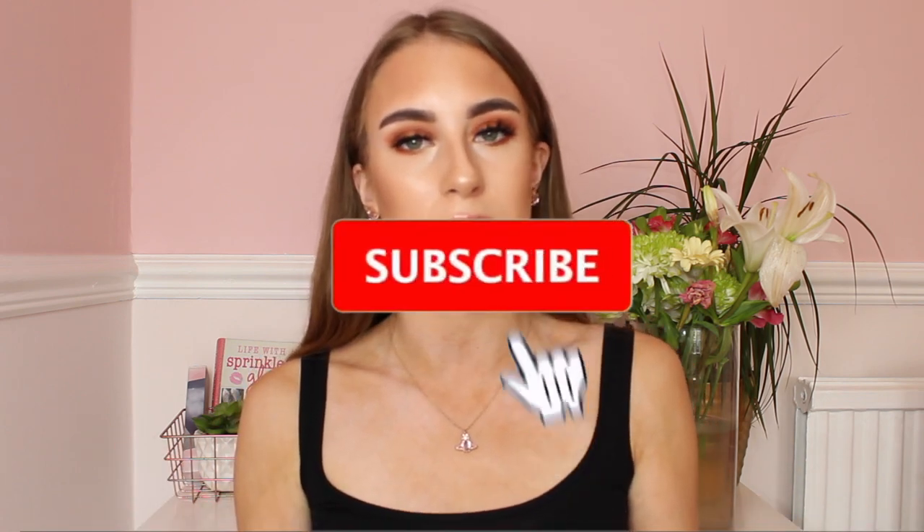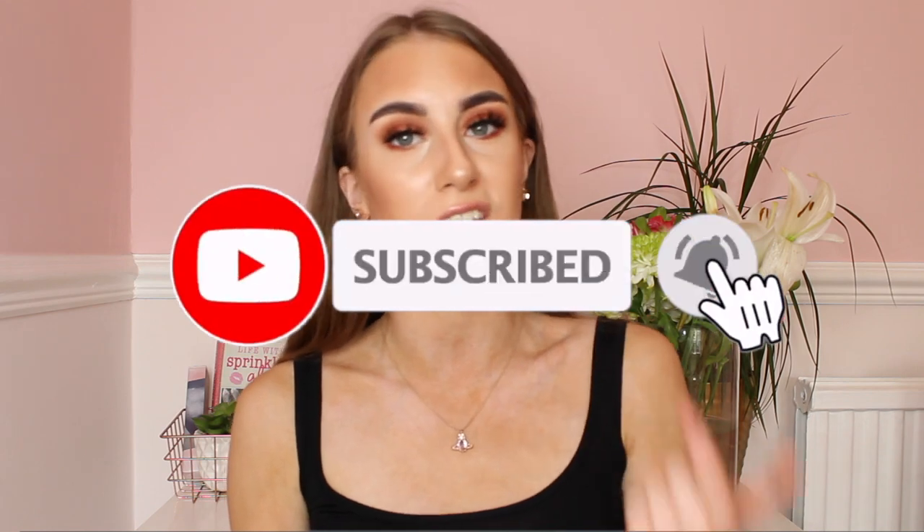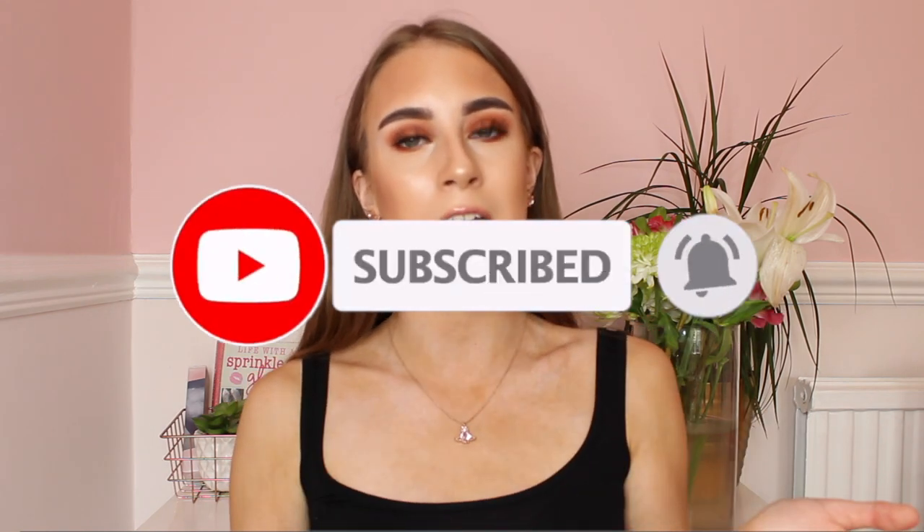Today's video, as you guys have seen by the title, I will be doing a gift guide for her video because if you guys are struggling to find presents for like your mum, your grandma, your sister, your auntie, your best friend, whoever it may be, I will be able to help you out in this video. I literally have so many present ideas for you guys to choose from.